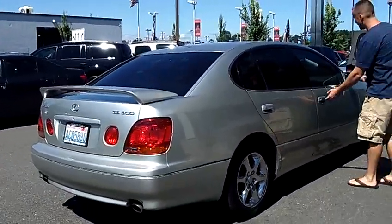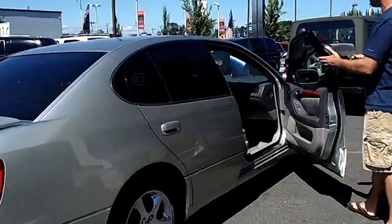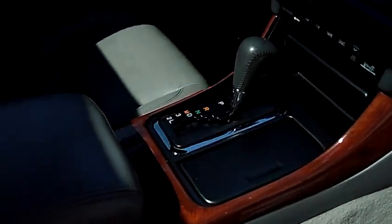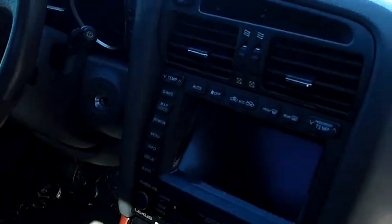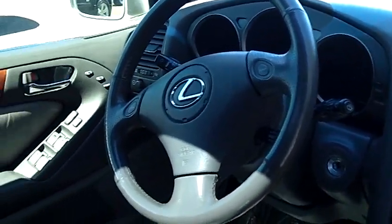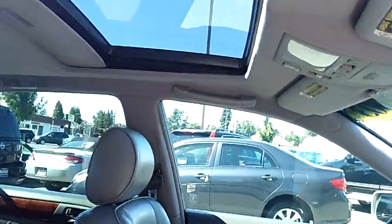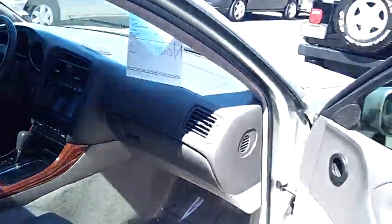Take a look inside here with me. You'll notice it's just as clean on the inside as it is on the outside — fully loaded, every single option available: Nakamichi-style system, 6-disc in-dash CD changer, factory navigation, dual climate control, all your power options, power seats on both sides, and factory moonroof.